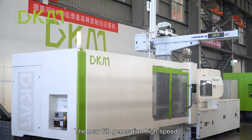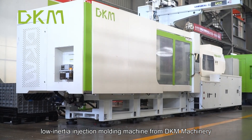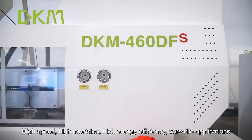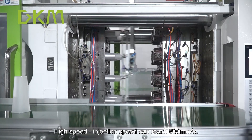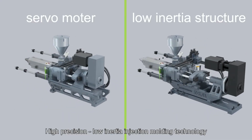The new sixth-generation high-speed low-inertia injection molding machine from DKM Machinery — technological iteration creating efficiency. High speed, high precision, high energy efficiency, versatile applications. High-speed injection speed can reach 800 millimeters per second, enabled by high-precision low-inertia injection molding technology.